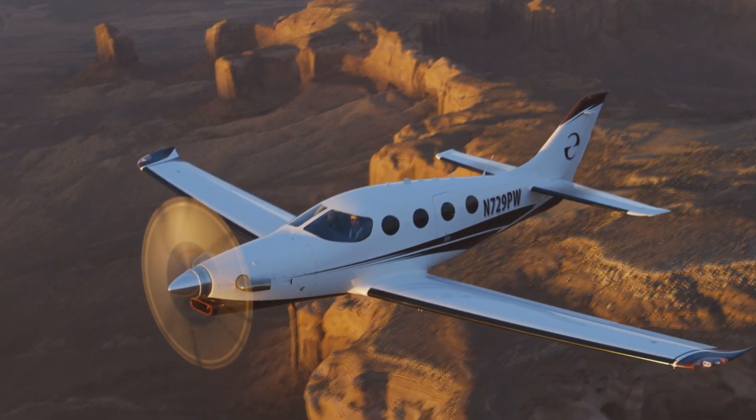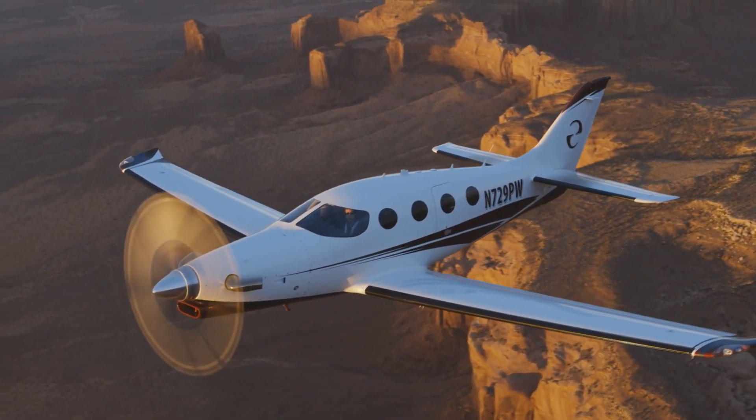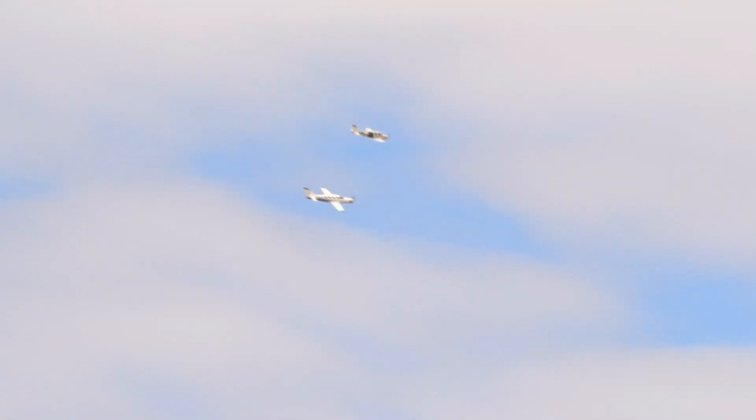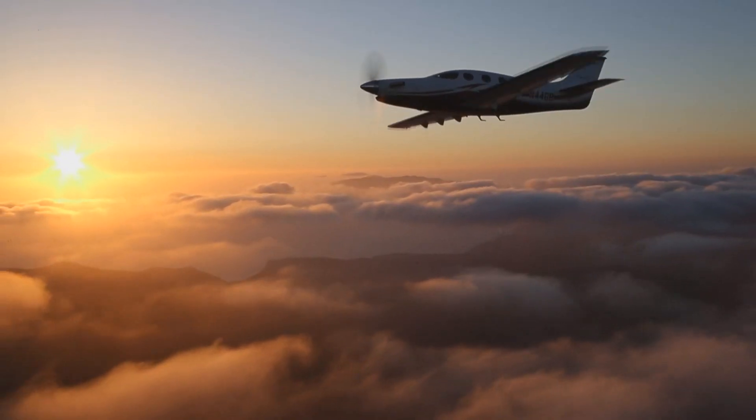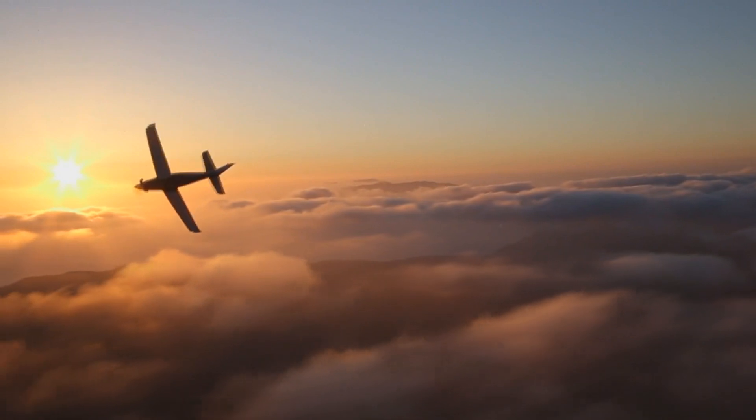What are your thoughts on this aircraft? Have you ever seen or flown this aircraft? If you enjoyed the video, please leave a like. If you want to see more content like this, make sure to subscribe and hit the bell button to get notifications whenever I upload a new video. That's all for this video — I'm the Aviator, and I'm out.